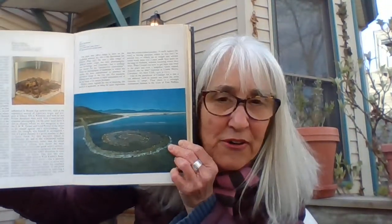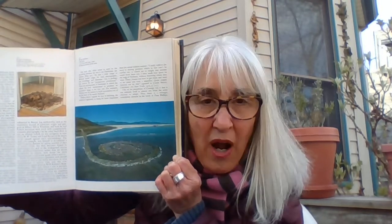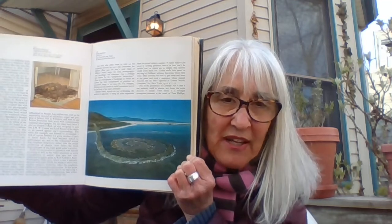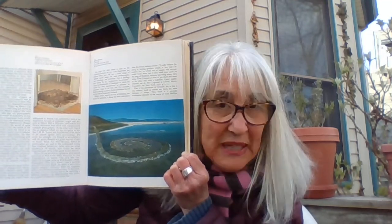My favorite modern earthwork — and those of you in fourth, fifth, or sixth grade might remember this — is the Spiral Jetty. Spiral Jetty was made by Robert Smithson and it is in the state of Utah. He created it in 1970, and the Spiral Jetty and Robert Smithson were a big influence on the work of Andy Goldsworthy.